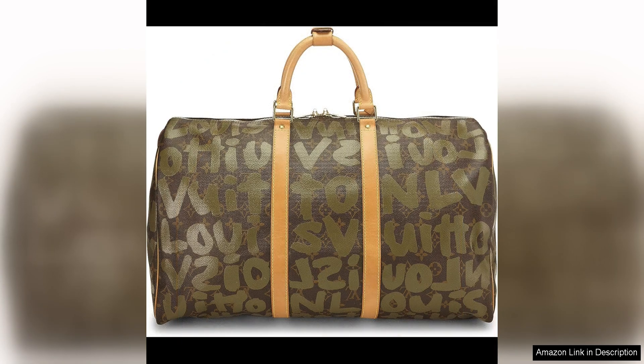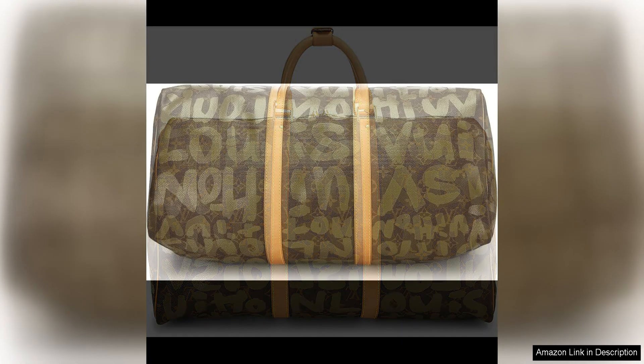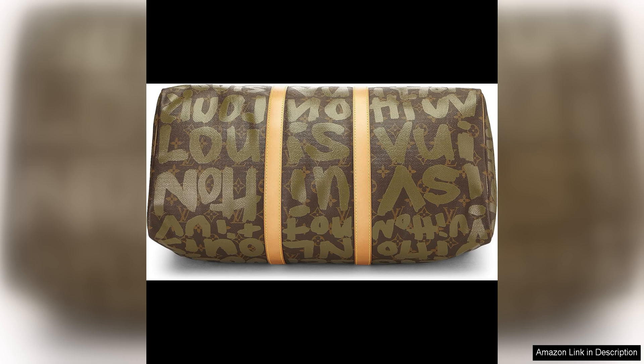In addition to its eye-catching design, this Keepall 50 is also highly functional. The spacious interior is perfect for storing all your travel essentials, while the sturdy leather handles and detachable shoulder strap make it easy to carry around. Whether you're jetting off on a weekend getaway or using it as a stylish gym bag, this Keepall 50 is both practical and stylish.